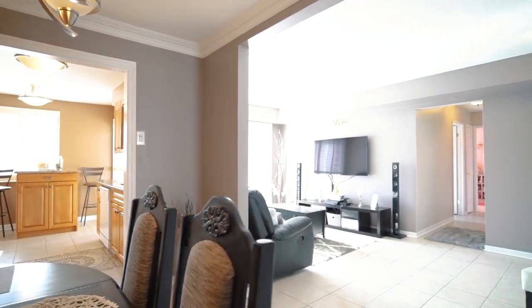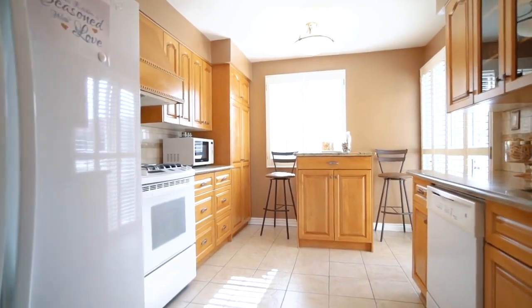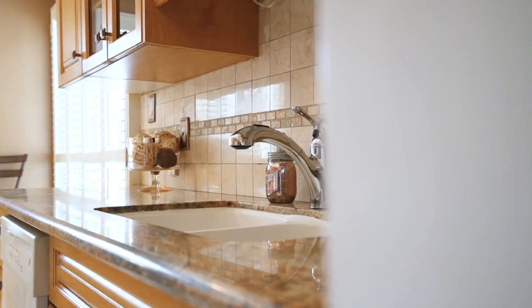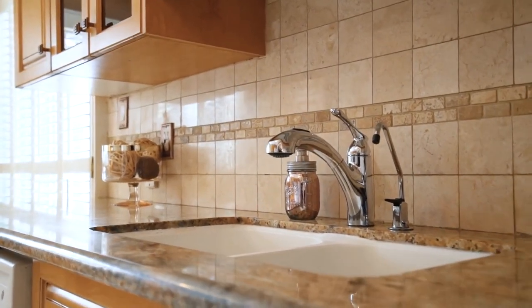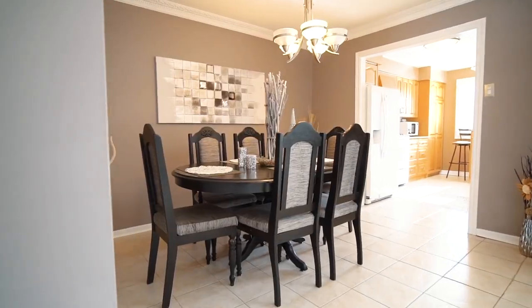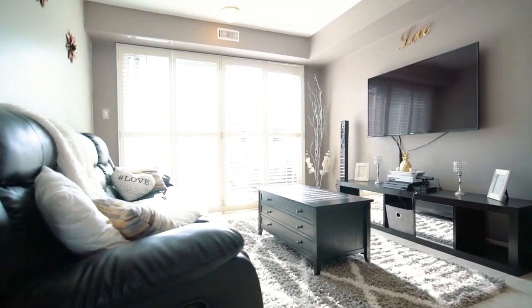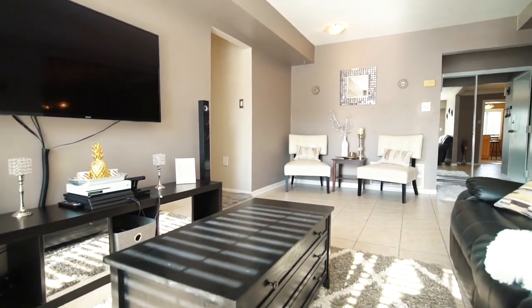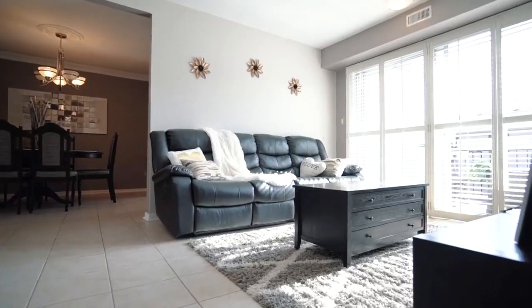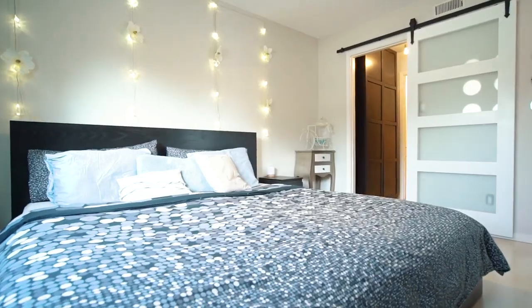This property offers approximately 1,200 square feet of functional open-concept floor plan that is great for entertaining. Large upgraded kitchen and separate dining room. Down the hall you will find three generous sized bedrooms and two bathrooms.